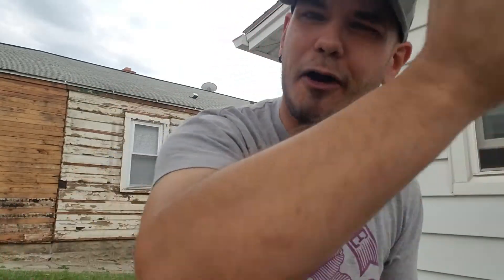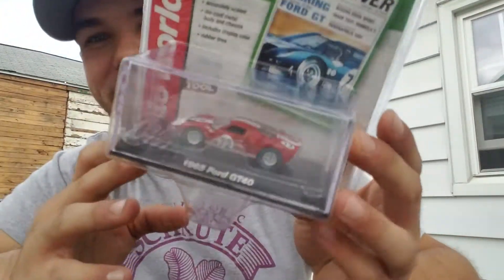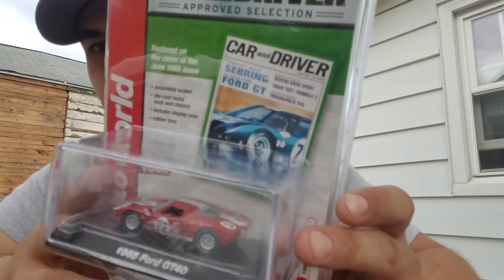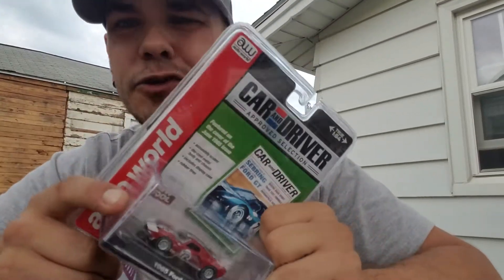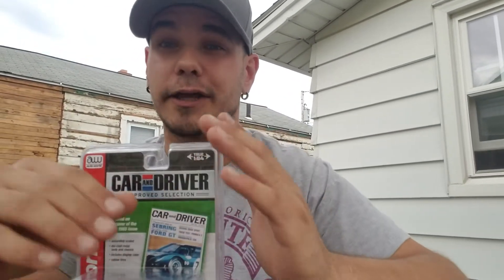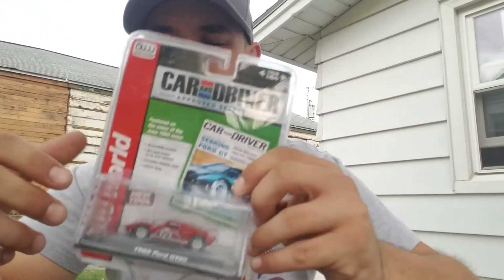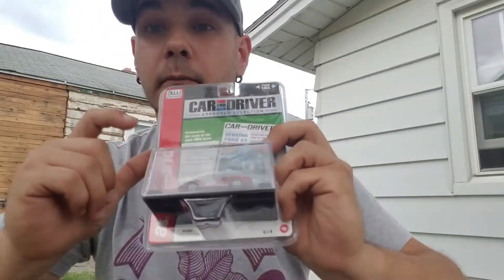Starting off with the Auto World I found today at Ali's Bargain Outlet. We're going with the GT40, year 1965. That is a beautiful casting, beautiful car. I love the car and driver from back in the day in 1965 — I thought that was super cool. Got this for like $2.99. I went into Ali's and there was a ton of stuff out for Christmas. I found a ton of Racing Champions Mint stuff which is kind of cool, but this was way cooler and it was in a sealed case. No ultra reds unfortunately, but I was more than happy to pick this up.